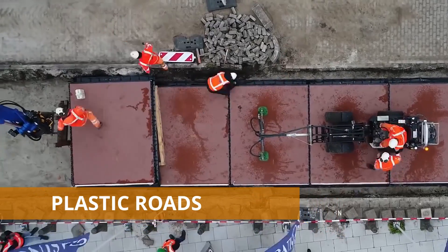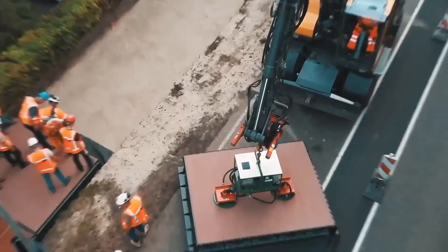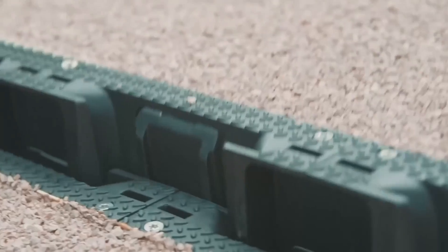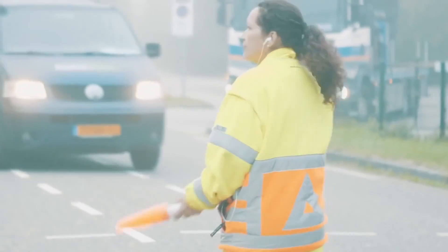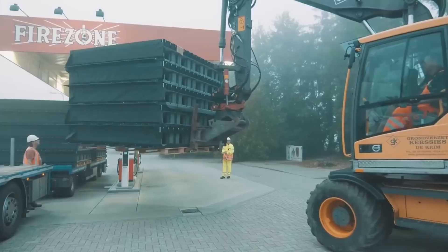Plastic Road. Nowadays the Netherlands is showing us what roads will look like in the future. At the moment, Plastic Road is a trial project working in two cities: Zwolle and Giet-Hoorn. In the latter half of 2018, 30-meter-long bicycle tracks were put into operation.